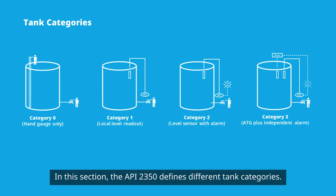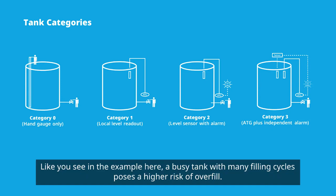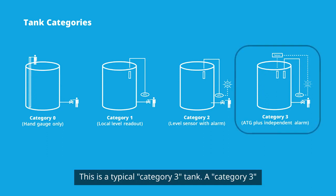In this section the API 2350 defines different tank categories. Like you see in the example here, a busy tank with many filling cycles poses a higher risk of overfill. This is a typical category 3 tank.